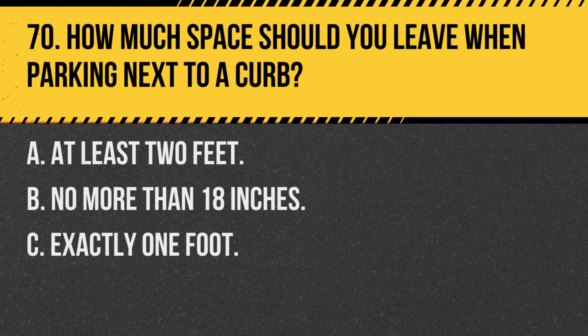Question 70. How much space should you leave when parking next to a curb? A. At least 2 feet. B. No more than 18 inches. C. Exactly 1 foot. Answer: B. No more than 18 inches. When parking next to a curb, your vehicle should be no more than 18 inches from the curb.